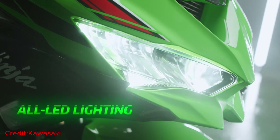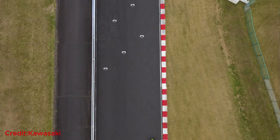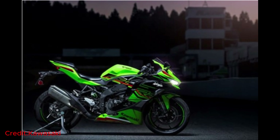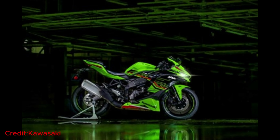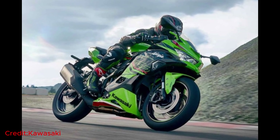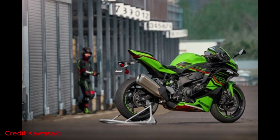The bike showcases a striking ensemble of twin LED headlights and a mesmerizing LED tail light, further enhancing its allure. The front LED turn indicators seamlessly blend into the front lower fairing's leading edge, creating a sophisticated and seamless design. At the rear, sleek LED turn signals add a touch of elegance to the license plate bracket, completing this masterpiece on two wheels.